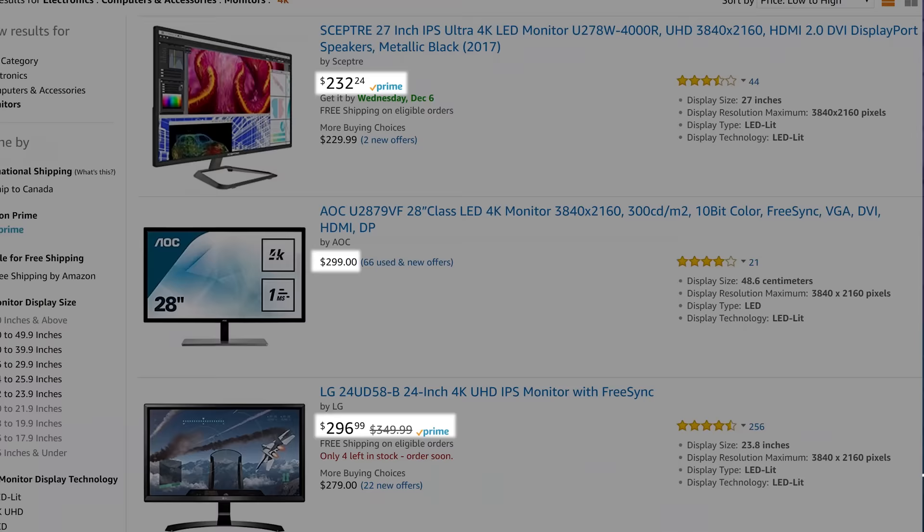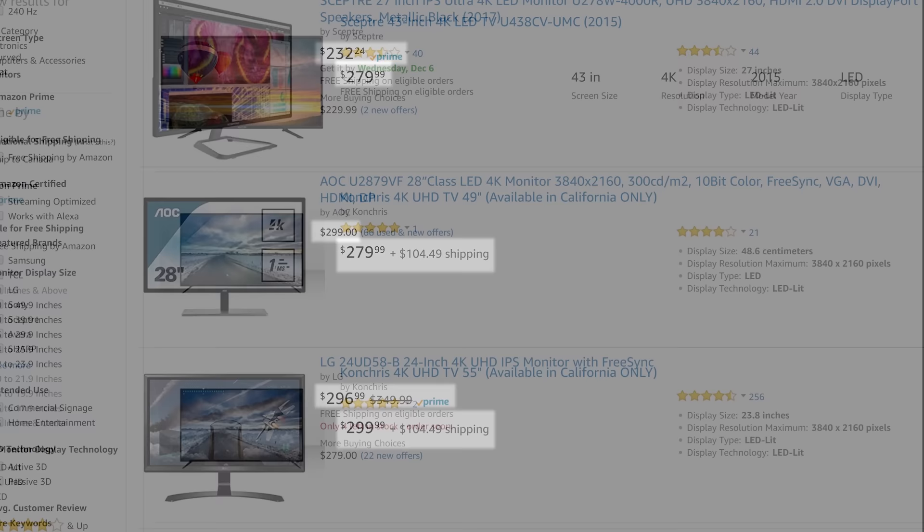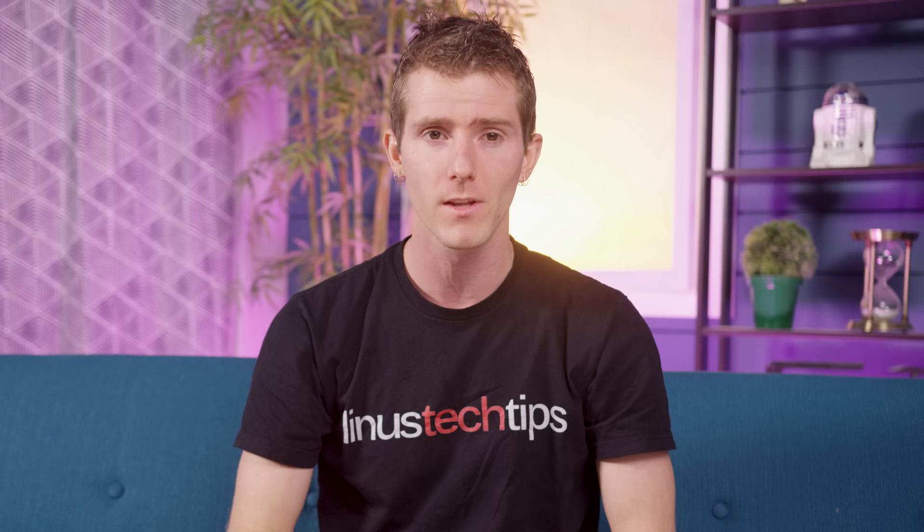4K display pricing is dropping so rapidly — it's only 250 to 350 bucks for an ultra HD monitor or TV these days. But it takes a lot of graphics power to drive them, so how should you do it?